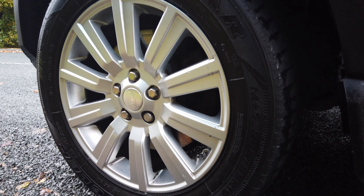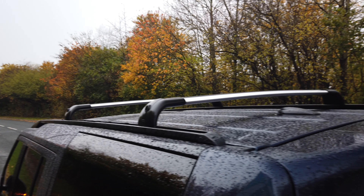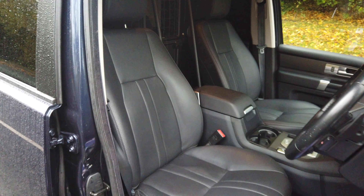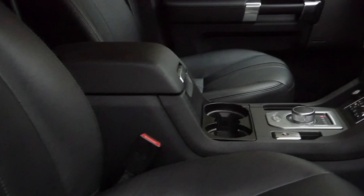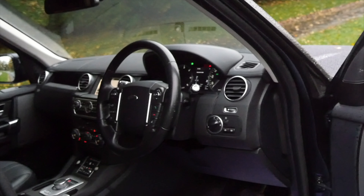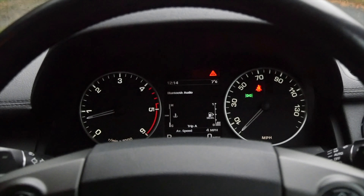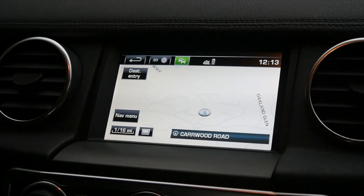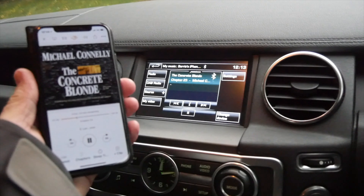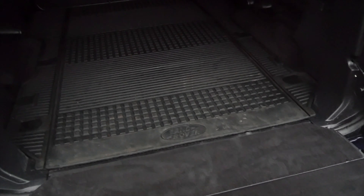The fuel economy: urban is 32.5, extra urban 37.2, combined 35.3 — very good fuel economy. It's got a top speed of 112 miles per hour. I've seen a couple of varying figures for the 0-60 time: one says 8.8 and the other says 11.7, so I'm not sure which one it is — anyway, it's one of those two.